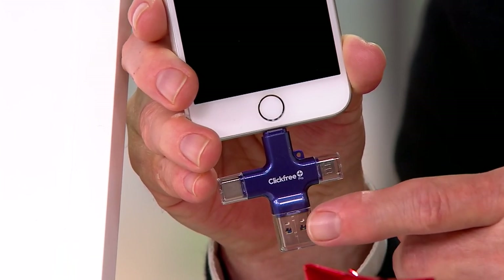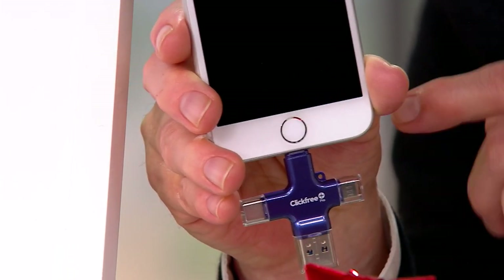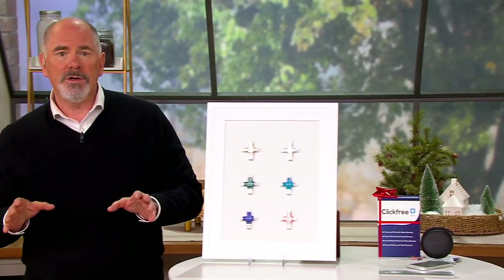Our big deal price is less than half at $99.96, and shipping and handling is free. Now here's why this is such a great gift idea — it doesn't matter what type of phone the recipient has.